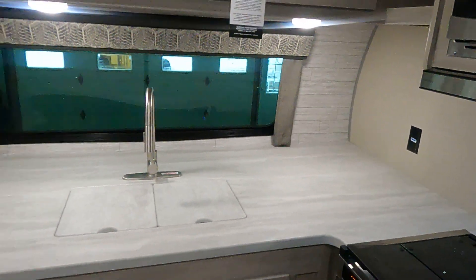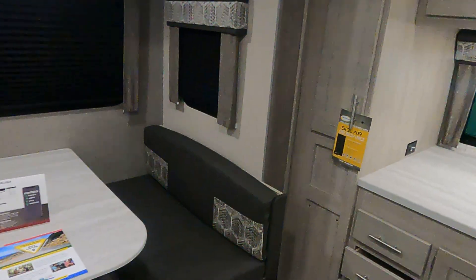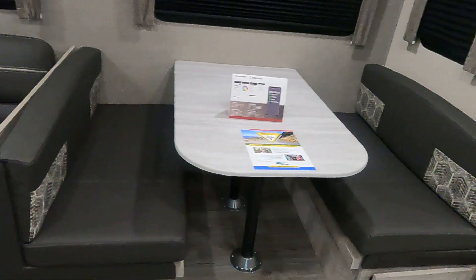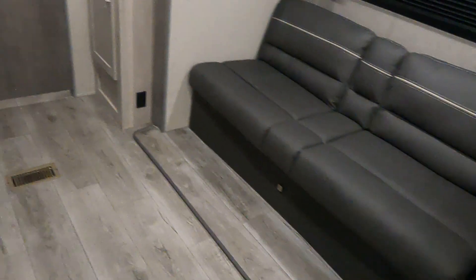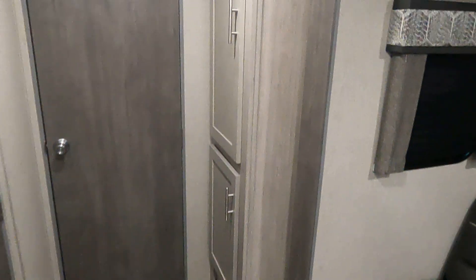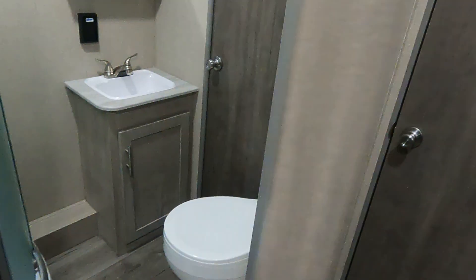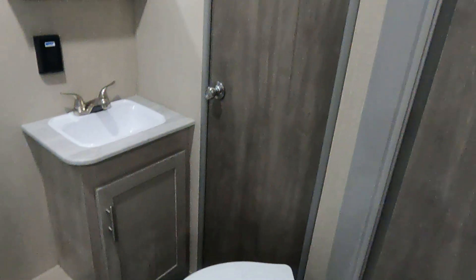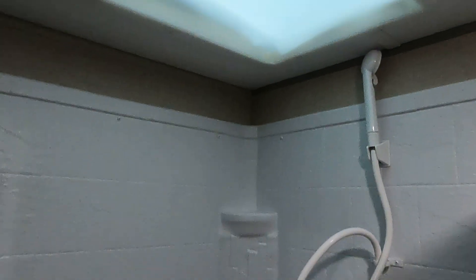Lots of counter space in the front. Dinette, fold-out couch with storage underneath, and some more storage here. Our shower area — you have your own entry from your bathroom also to your bedroom. Lots of room in the shower, with a skylight.